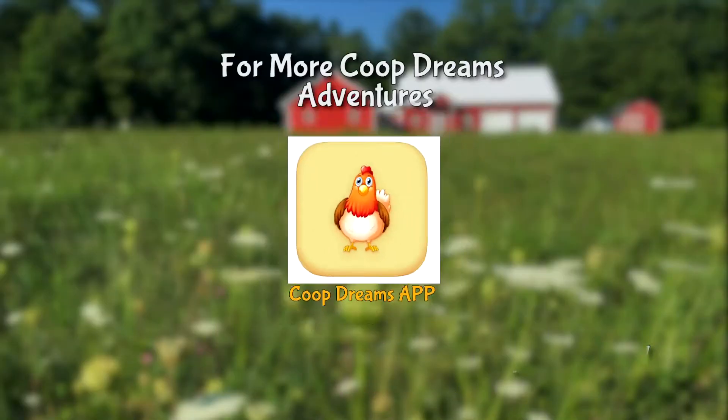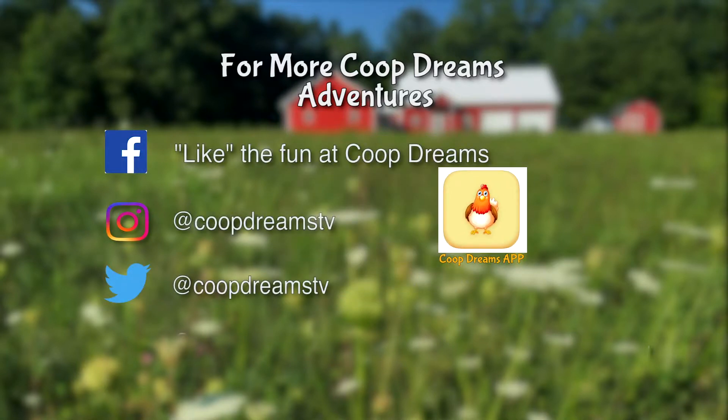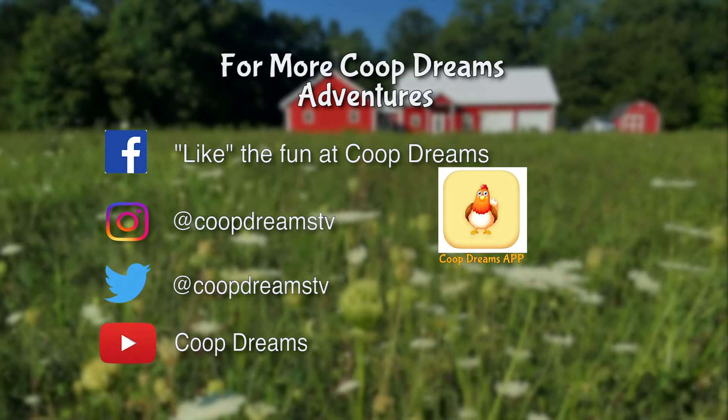To watch episodes on the go, be sure to download the CoopDreams app. And for even more fun, like CoopDreams on Facebook, follow us on Instagram and Twitter, subscribe to our YouTube channel, and visit our website at www.coopdreams.tv.